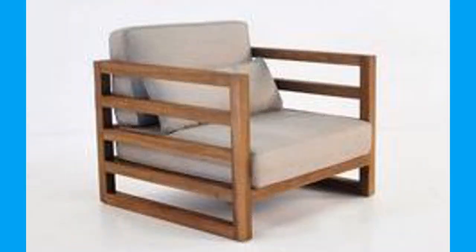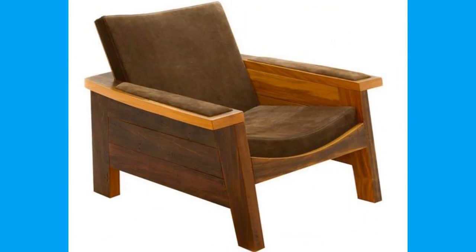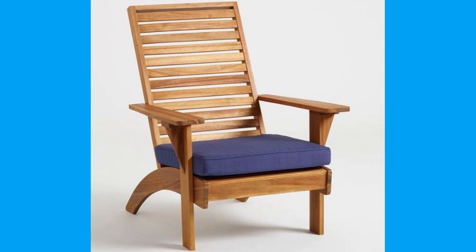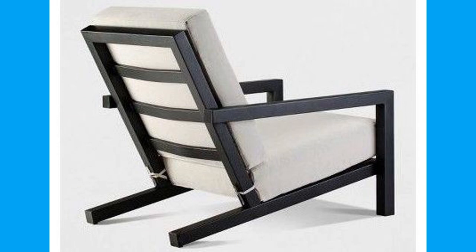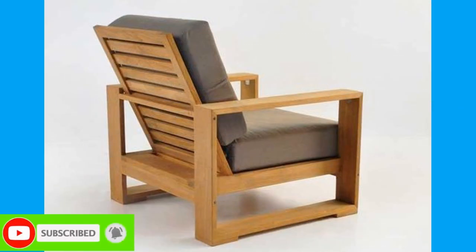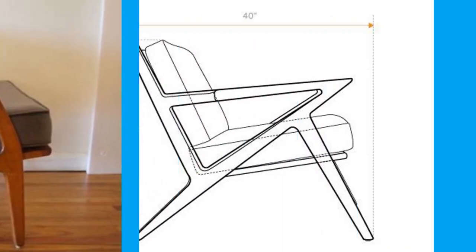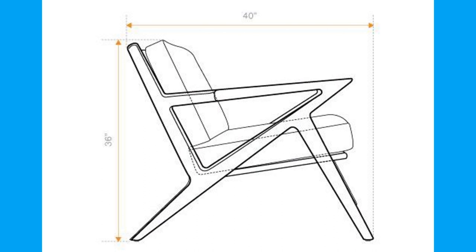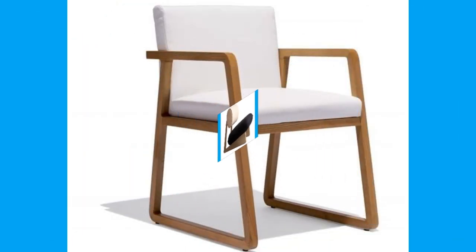Upholstered furniture has steadily grown in popularity over the past several centuries for a number of reasons. For one, softness — upholstery adds a lovely visual softness to any room. Whether it is your bed or your sofa, the cushion fabric gives off a warm and cozy vibe, practically begging you to snuggle in. The comfort factor is a major one — it almost goes without saying that an upholstered sofa or chair is likely preferable to a wooden sofa, particularly if you plan to spend any more than five minutes on it.